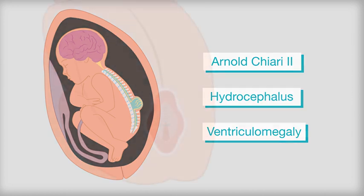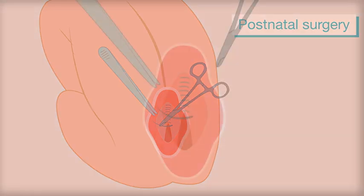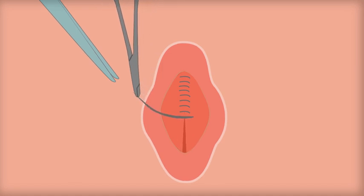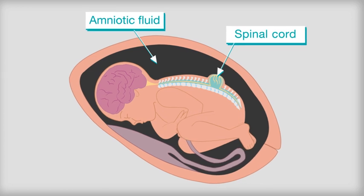Spina bifida is normally treated within 48 hours of birth, by pulling the spinal muscles together and covering the gap with skin. Current research has shown that closing the gap sooner can help reduce the symptoms and stop the loss of spinal fluid causing problems with brain development.